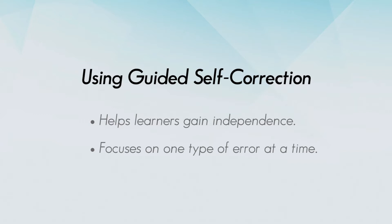Editing is one of the last steps of the writing process and should be done after revision. It's important for learners to get ideas on paper and shape them into a good piece of writing before making corrections to spelling, grammar, and punctuation.